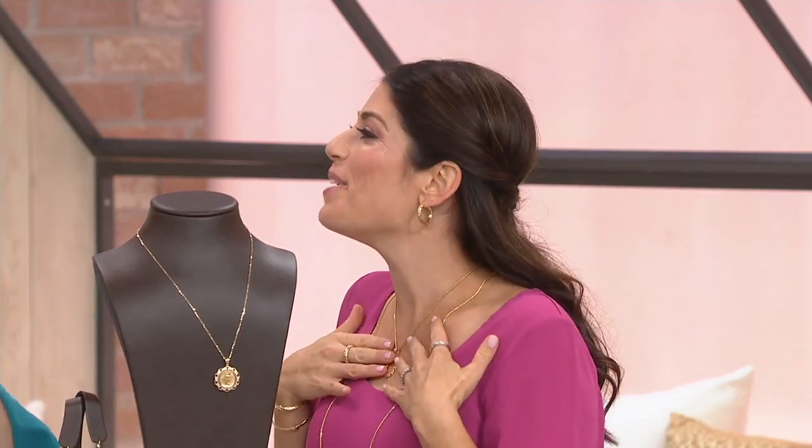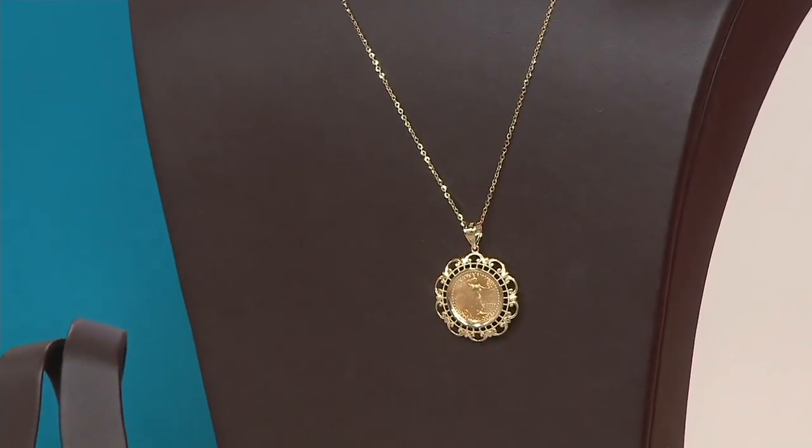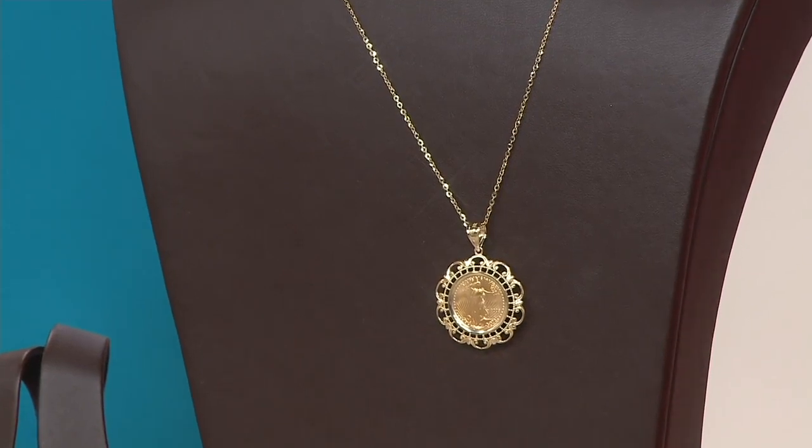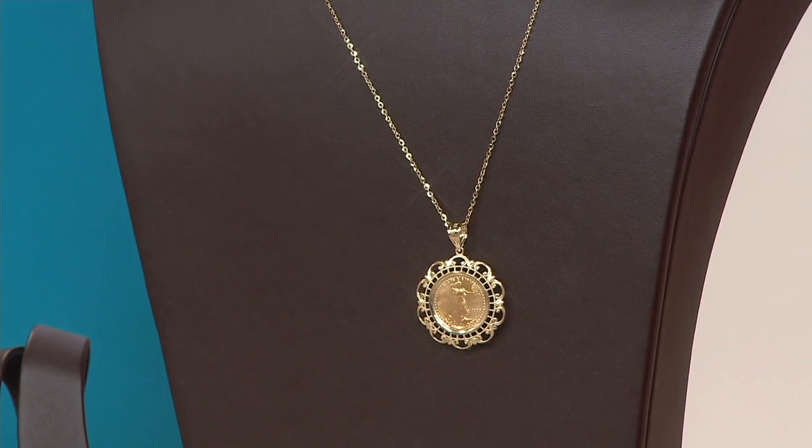As a gold woman, I want to wear my coins that I am collecting. How beautiful and iconic and full of history is it to wear a U.S. minted coin? These are not minted every single year, so these are rare. It even comes with a certificate — I'll show this to you — a little certificate so you know you're getting that authentic minted coin.